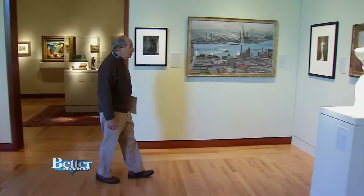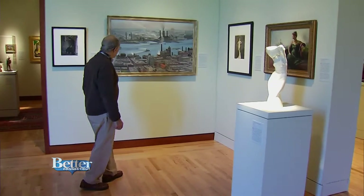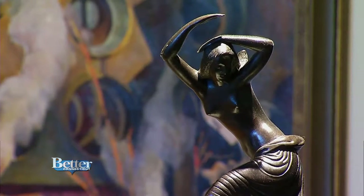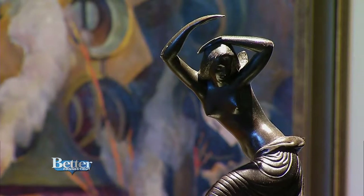The expansion now brings 17,000 square feet of new exhibition space and plenty of room to display art in chronological order, so it makes sense. As we're going, it's like we're going along a path of history.